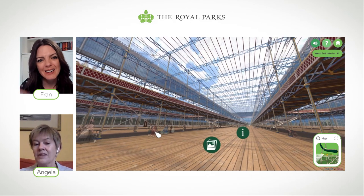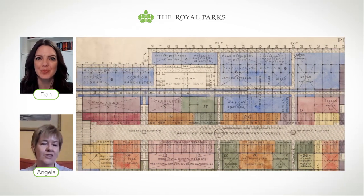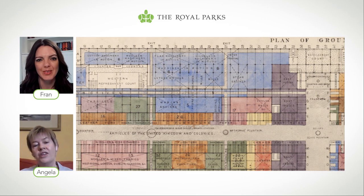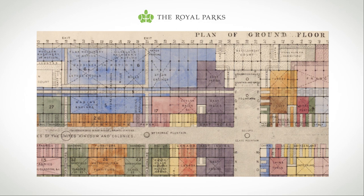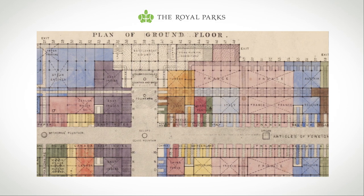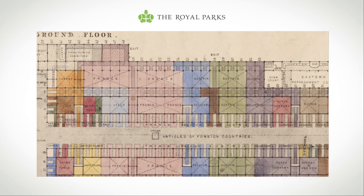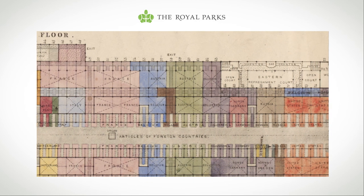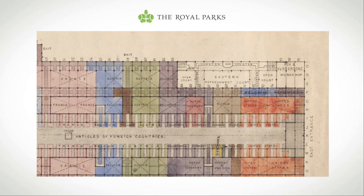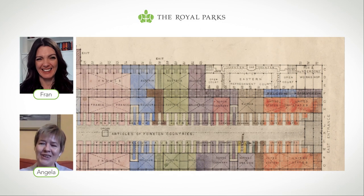In front of the machinery section there would have been a refreshment court. There were three refreshment courts in the Crystal Palace — the west one, one in the central transept, and one in the east end. They were all run by Schweppes. And when you're talking about refreshments, the first thing that comes to mind is toilets — and correct me if I'm wrong, but was the Crystal Palace the first time flushing public toilets were used? That is right. There were flushing public toilets, and 827,280 people used them in the course of the Great Exhibition.